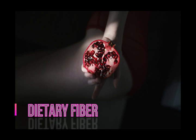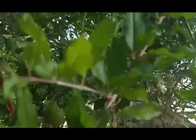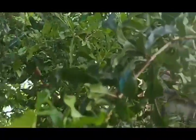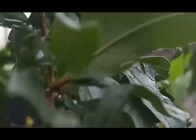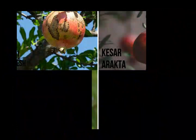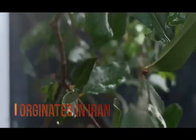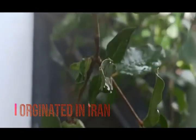Varieties: Punica granatum var. nana is a dwarf variety of Punica granatum, popularly planted as an ornamental plant in gardens and larger containers, and used as a bonsai specimen tree. Other cultivated varieties include Coven, Ganesh, Keser, Arakta, Mridula, Musket, Jyoti, Ercahdwan, and Ruby.